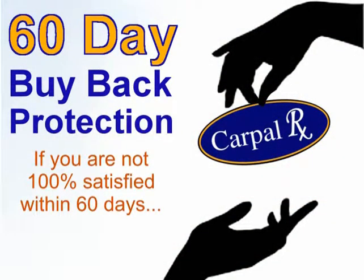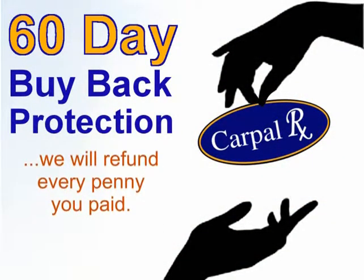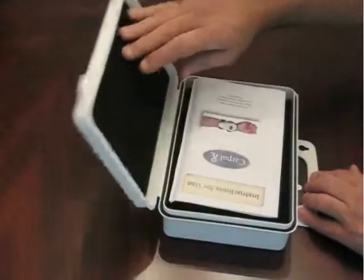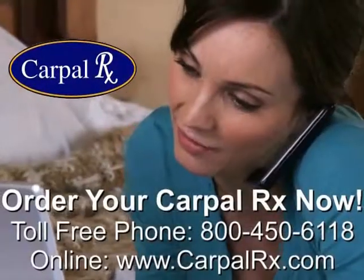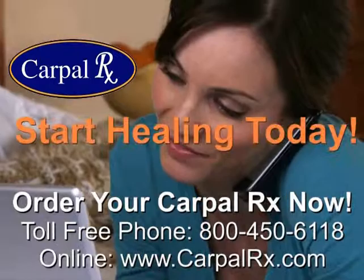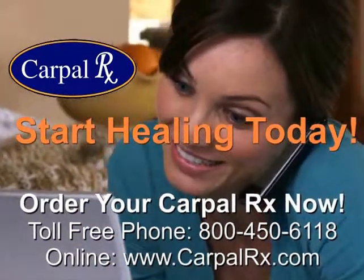Our doctors stand behind every CarpalRx with 60-day buy-back protection if you're not completely satisfied. Remember, the CarpalRx is guaranteed to work for you, just as it has for thousands of customers around the world. Stop hurting and start healing today with the CarpalRx.